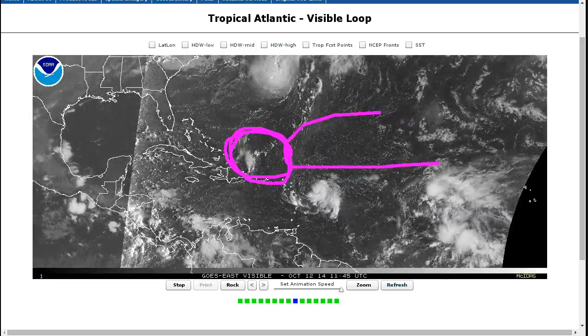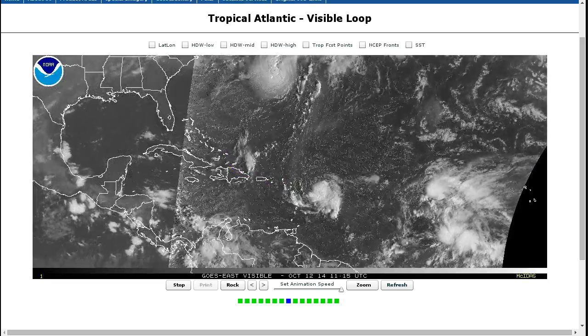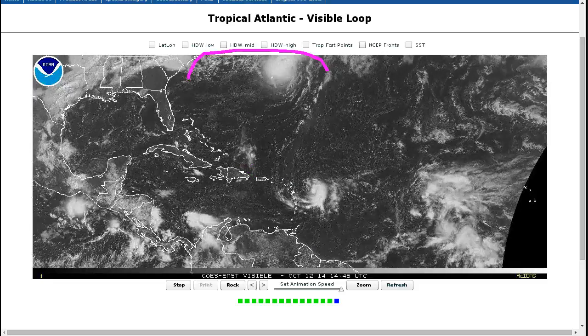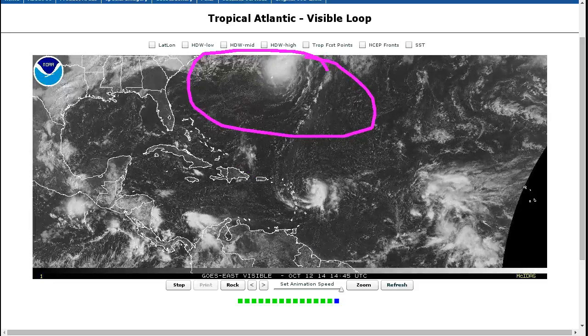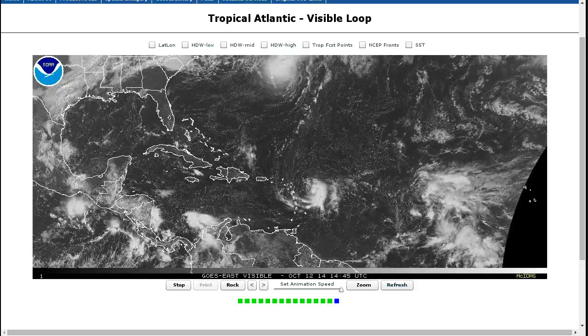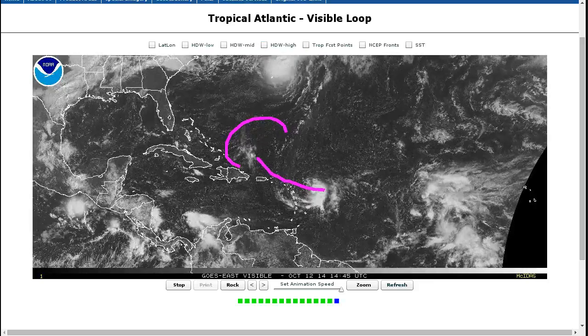This dry air starts getting washed out and we may see it intensify more as it starts recurving. This has been the area this year where storms have wanted to intensify. We've seen Fay do it, Arthur do it, Edouard do it, and what may be Gonzalo here will probably do it as well. Once it gets farther north, out of the deep tropics, that's where it has been most favorable this season.